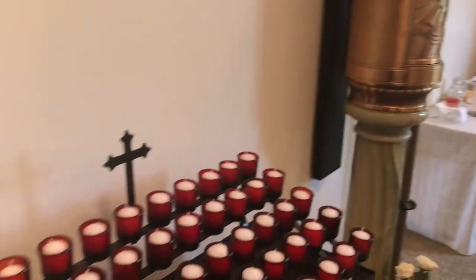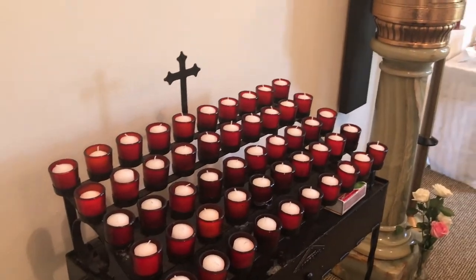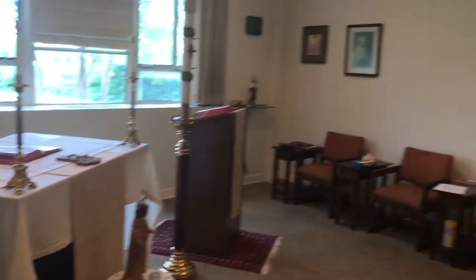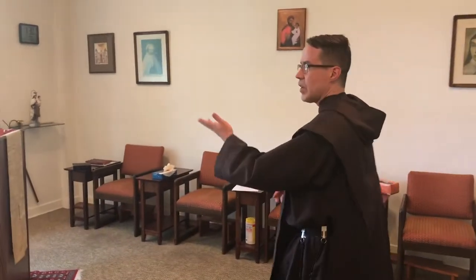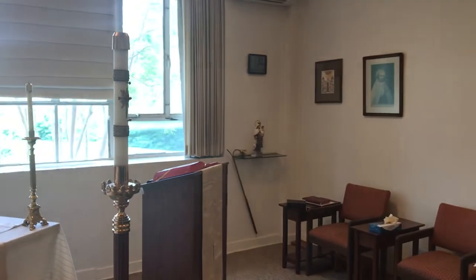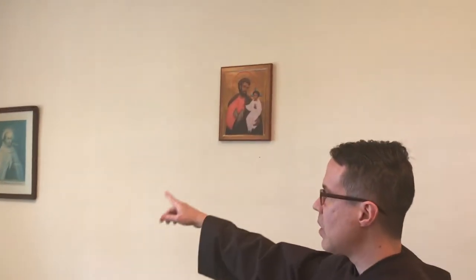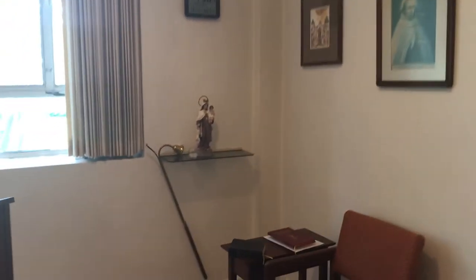These candles here — people sometimes light them with different intentions. So they light them next to the Blessed Sacrament. Of course, the Easter candle because we're in the Easter season. And we have St. Joseph here, again St. John of the Cross, St. Teresa of Avila, and a small statue of our Lady of Mount Carmel over there.